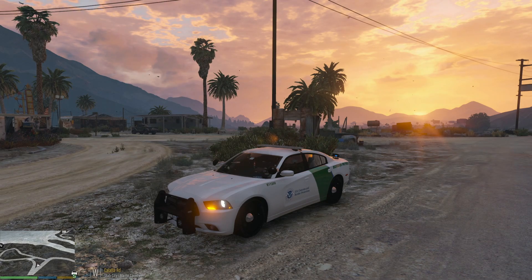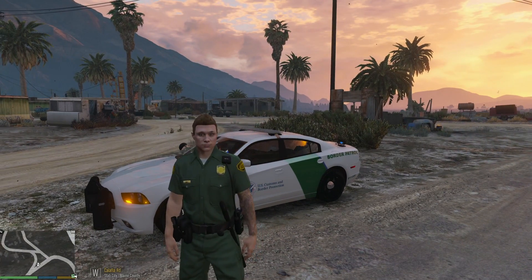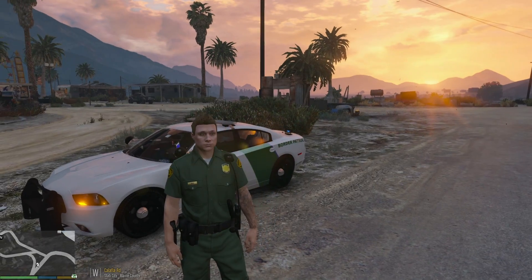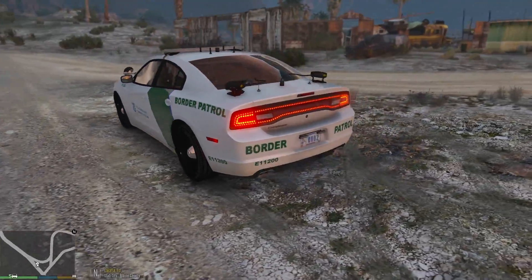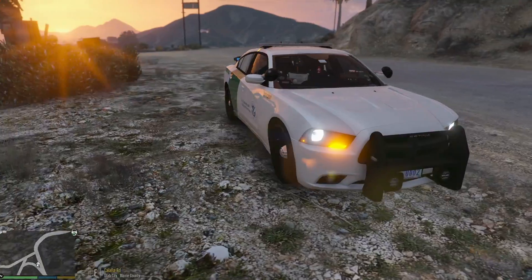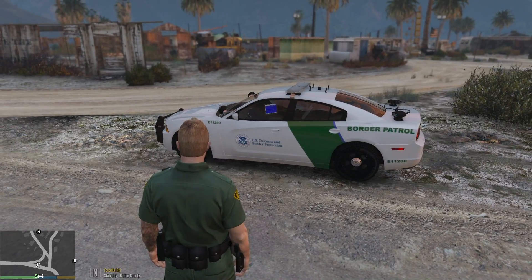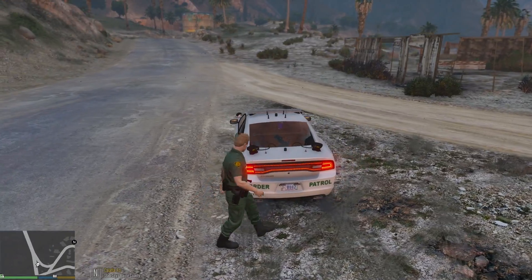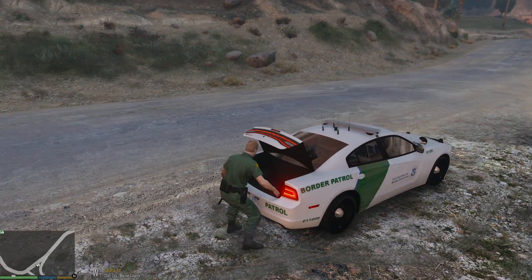What is going on guys? Officer IggyFresh here with another LSPDFR episode. Today we are doing another Boater Patrol episode. Our last episode was so successful, a lot of you guys have requested that I do another one. Today we are going to use this awesome Charger right here. Last time we used a truck — a Ford Raptor SVT — which is also pretty sweet, but today I figured we're going to use this awesome looking Charger.